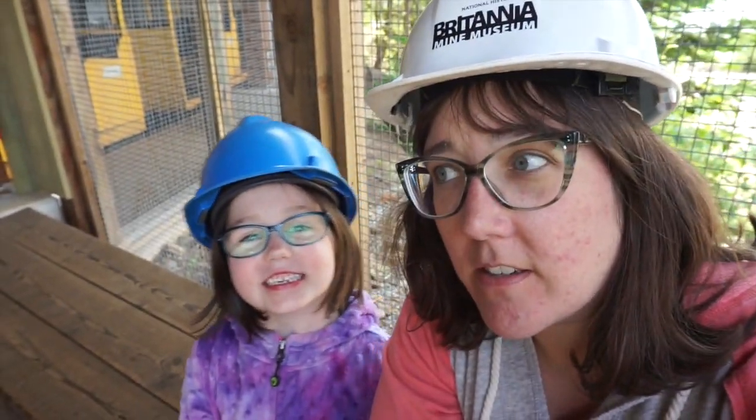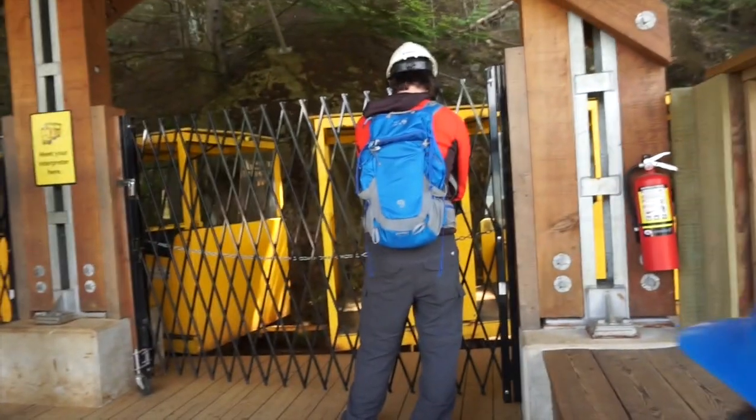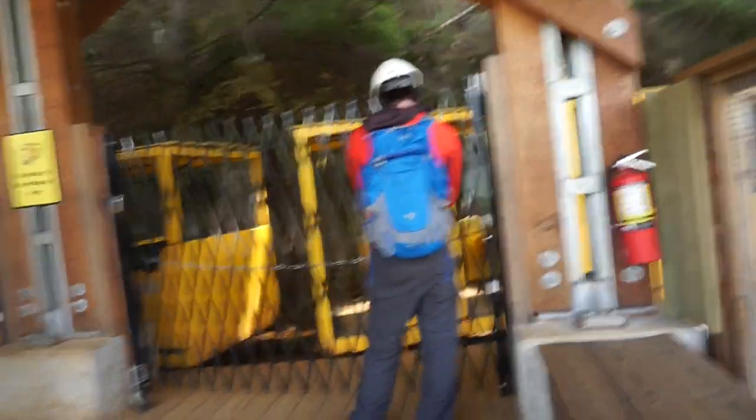We've been given hard hats and we're told we're just waiting for a couple more people, and then we get to go into this thing — down to the mine.